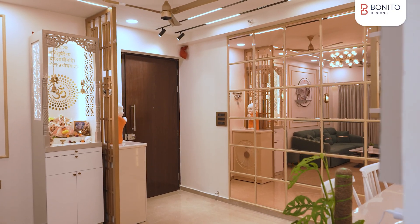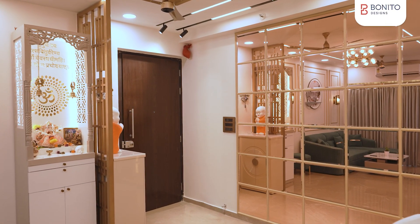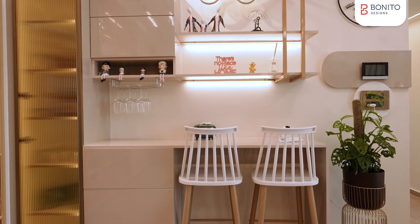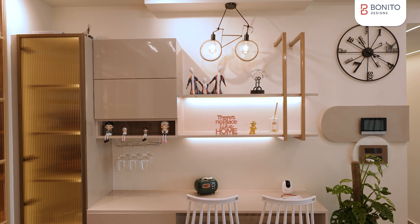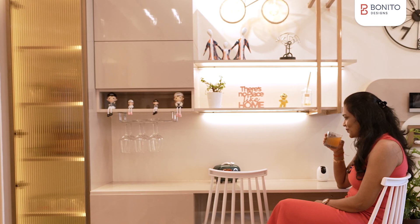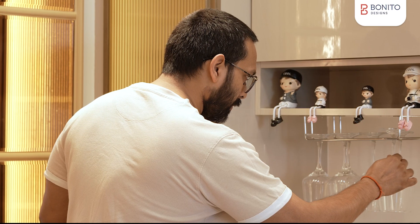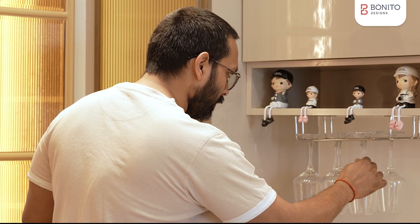My first choice was that the living room should look like one of the best — inspired by European buildings, with mirrors on the side so that the room looks bigger. The bar counter in the corner really went well. That's the place where my wife and I sit together, and the bar unit corner is the best — that's my personal space.